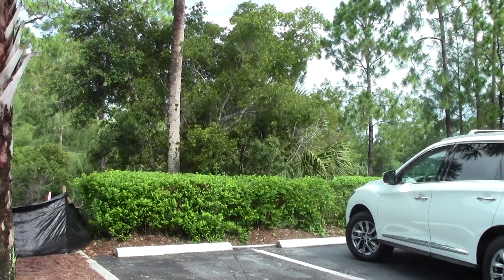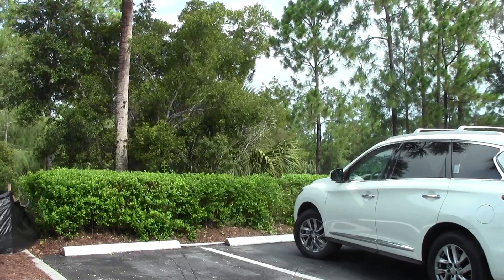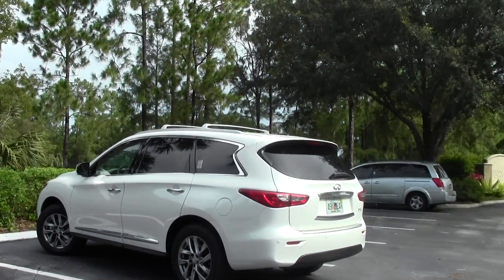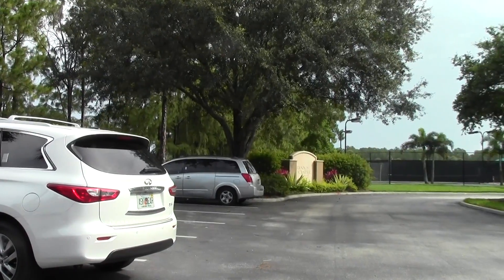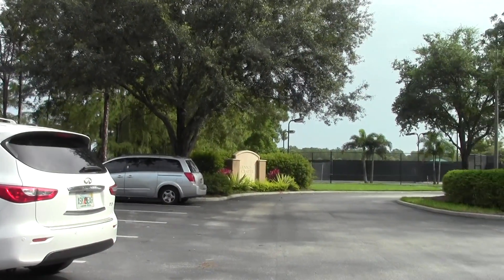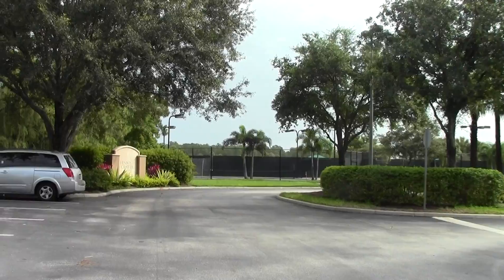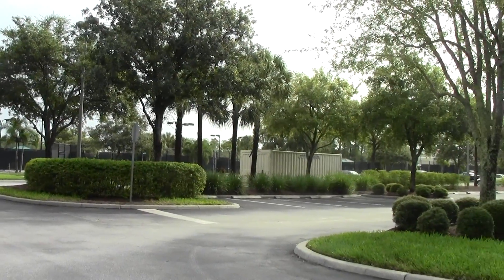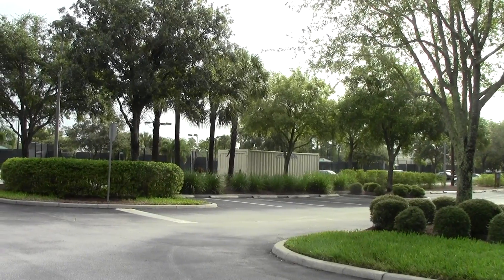Good morning everybody, this is Ron Barakat reporting live from the parking lot of Vanderbilt Country Club. I'm going to give you a quick update on some of the new things going on out here. I'm sitting in the parking lot — that's the tennis center there, and the six tennis courts. A temporary storage device is being used